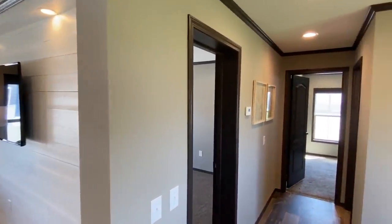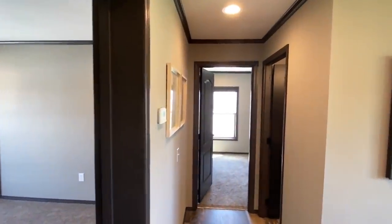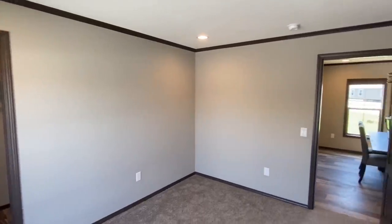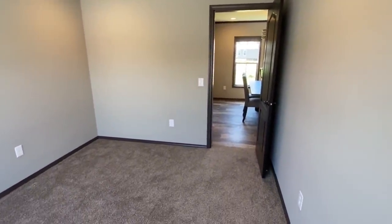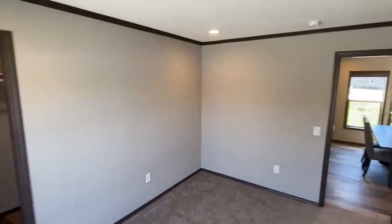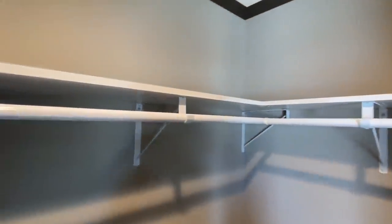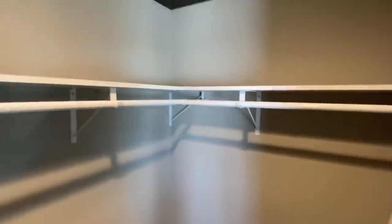This is going to be a three-bed, two-bath home. Coming into one of the bedrooms right here — we've got recessed lighting in here as well, and complete drywall on this home. You've got a really good size walk-in closet. I can actually walk in here and turn around — this is bigger than my master closet at my own home.